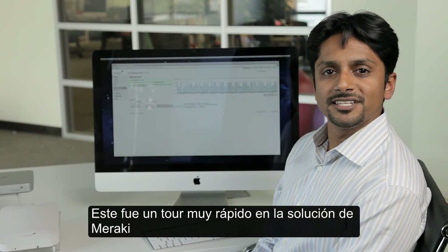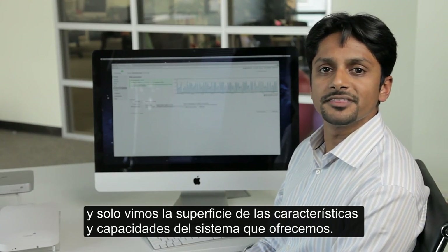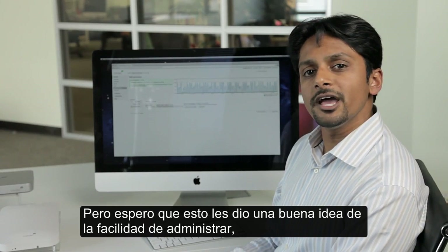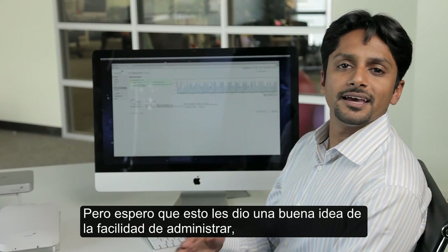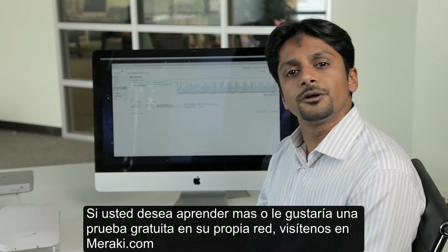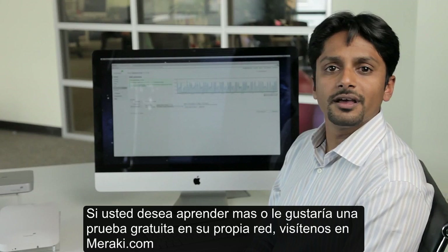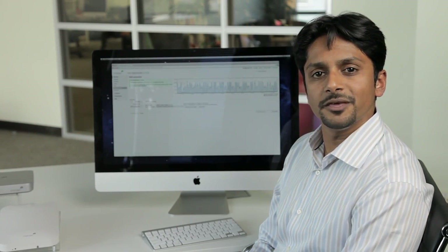That was a very quick tour of the Meraki solution, and we just scratched the surface of the features and capabilities that the system has to offer. But I hope it gave you a good sense of the ease of management and the visibility and control that we get with Meraki. If you'd like to learn more or would like to try some free evaluation gear on your own network, visit us at meraki.com. Thank you.